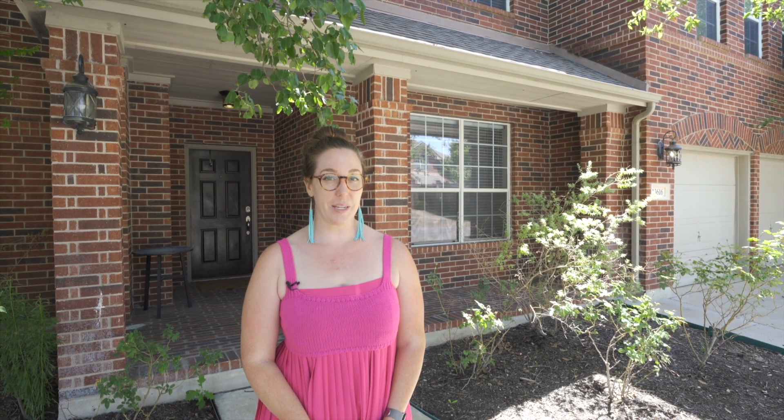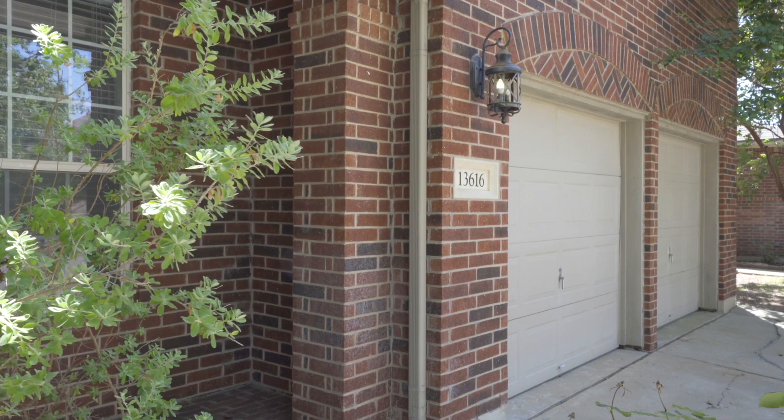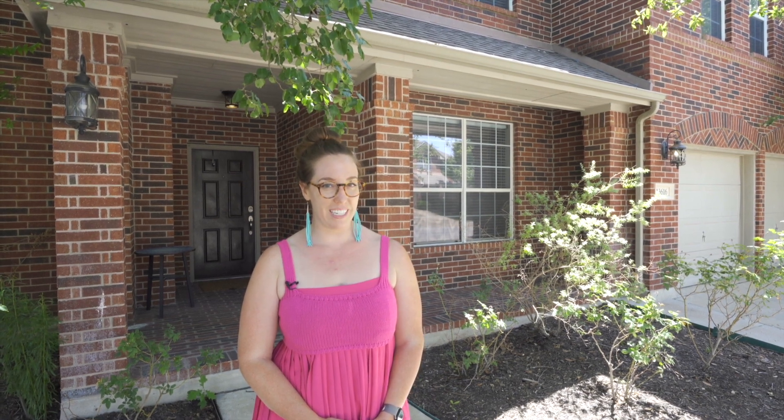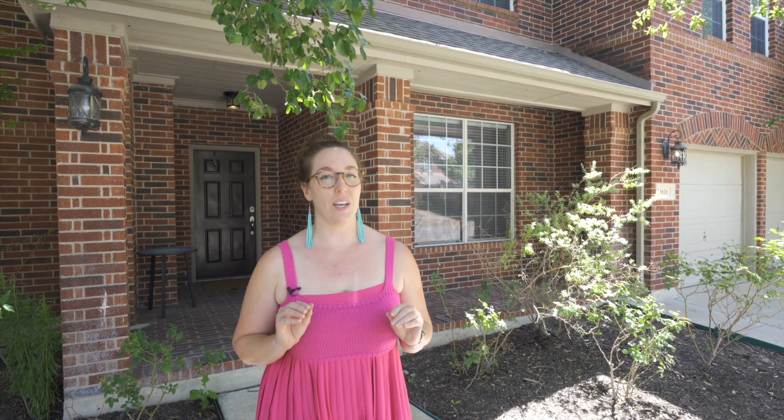Hey guys, it's Crystal with Porchlight Austin, back with our newest listing here in Manor, Texas. This is 13616 Fieldstream Lane in the Shadow Glen community. This home has 2,715 square feet and is four beds and two and a half baths. This home is the ultimate entertainer's dream. Come do a tour with me.